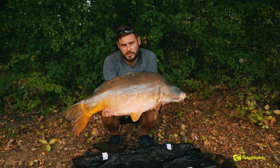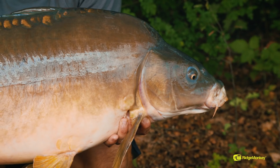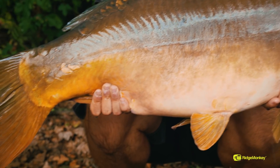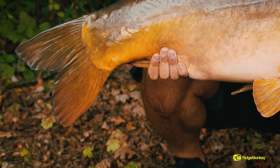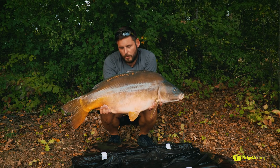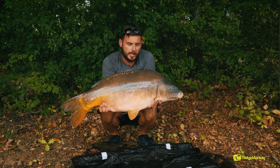There you go - the result of a move into a really quiet bay. The swim me and Jay are in is motionless in the day, so it made sense to come and make the move. I decided to rest the swim today and see what I could find up in this bay. I'm going to venture back to the swim tonight, but that one has made me really happy, really worth the move. 33lb of stunning Hungarian carp.